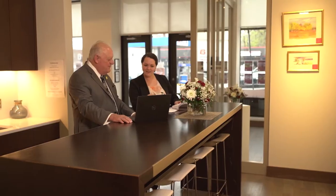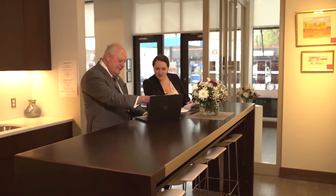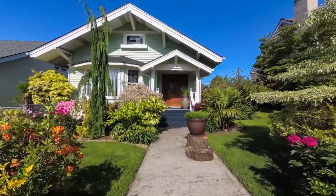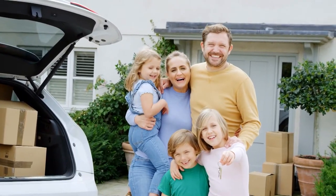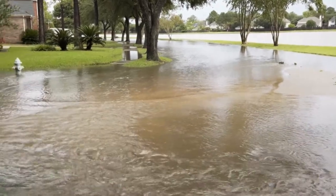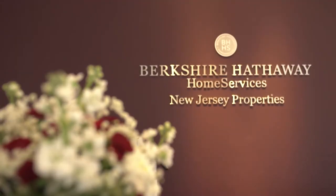It begins with financial qualification. Then we consider the area they would like to live in and the size of the home their family would require. Then there are many other things, such as information on school systems, home warranties, and flood zone concerns. At Berkshire Hathaway Home Services New Jersey Properties, our sales professionals are experts at helping prospective buyers navigate through all of these issues.